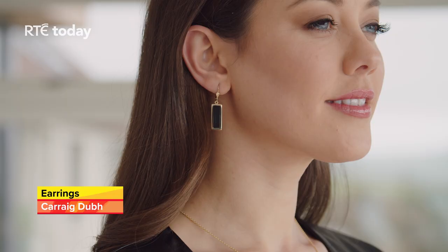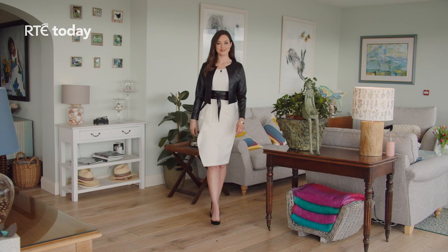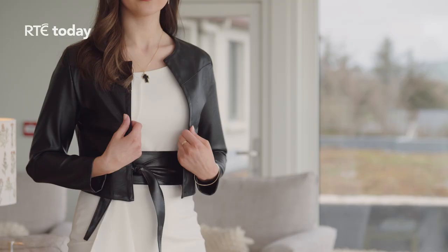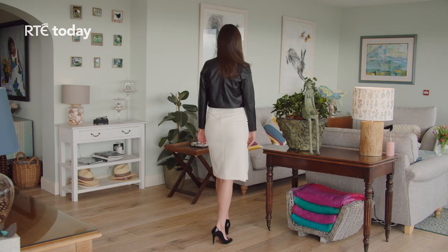A good style tip to showcase a beautiful or special piece of jewellery is to wear it alone against block colours and more structured looks, such as suits or dresses. We have styled the Carrick Dove collection against a beautiful cream dress from La Boheme, with an obi belt and fitted black bolero. The bolero is a capsule wardrobe piece you will have for years, as it can be worn over dresses or, more casually, over everyday tops.